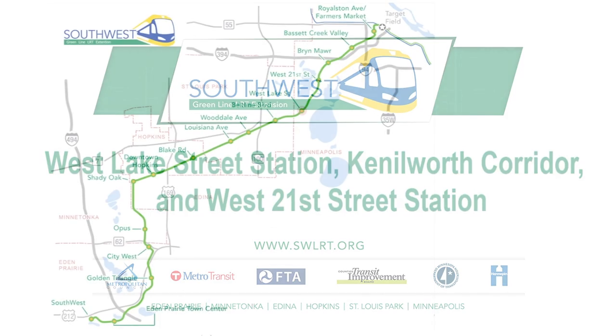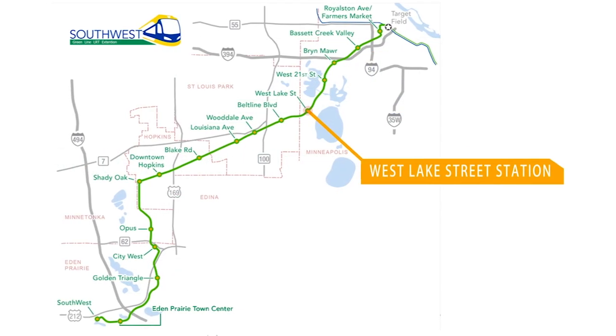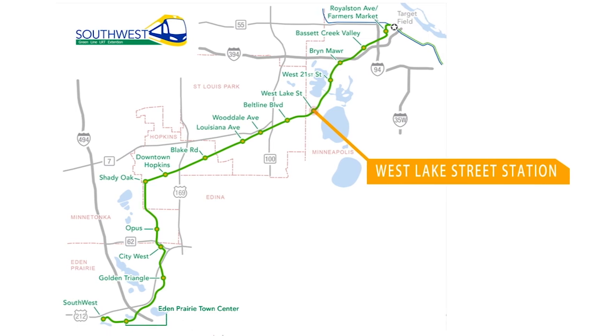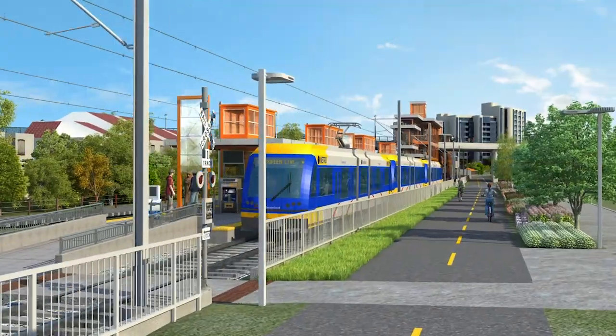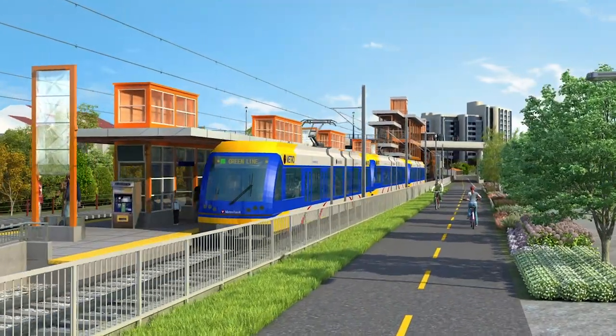Westlake Street Station is located in Minneapolis, just south of the Westlake Street Bridge over the Cedar Lake Regional Trail. The station is near the Chain of Lakes, residential neighborhoods, and Calhoun Village and Calhoun Common Shopping Centers.